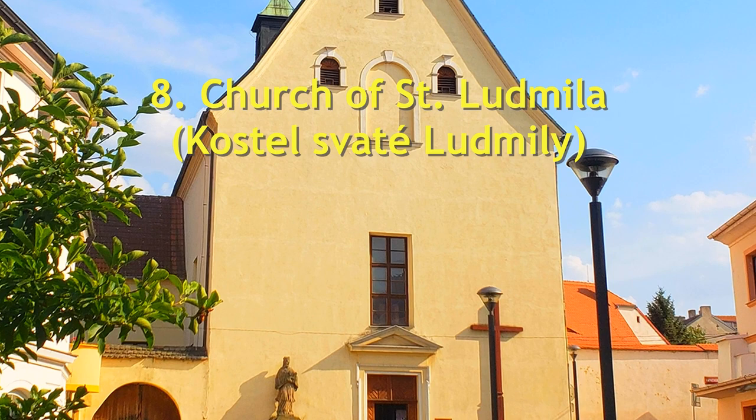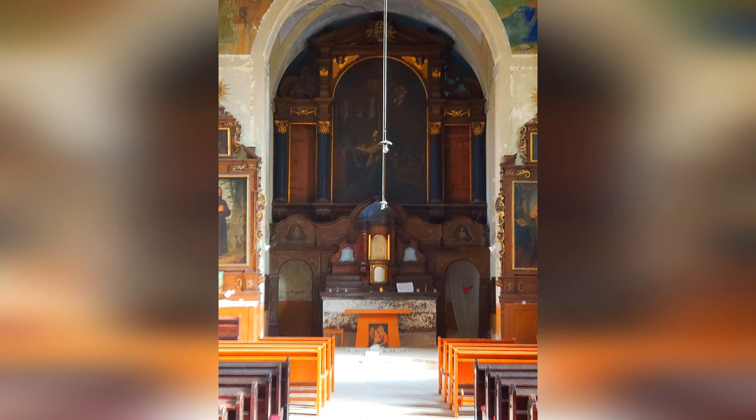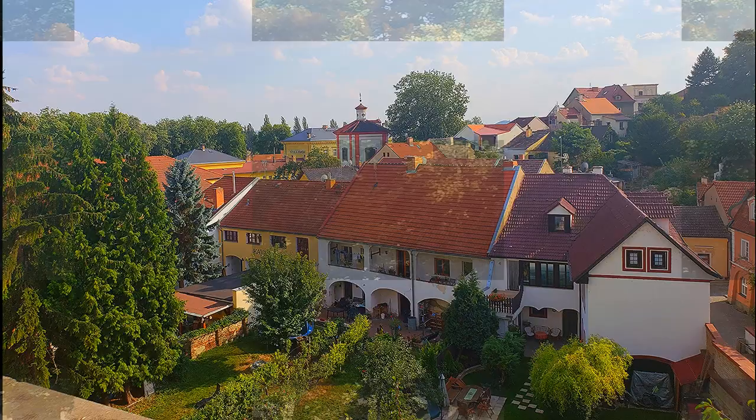Number eight: Church of St. Ludmilla. It is an early baroque building, which is very simple, dedicated to St. Ludmilla. It is considered to be one of the cultural monuments in the country.